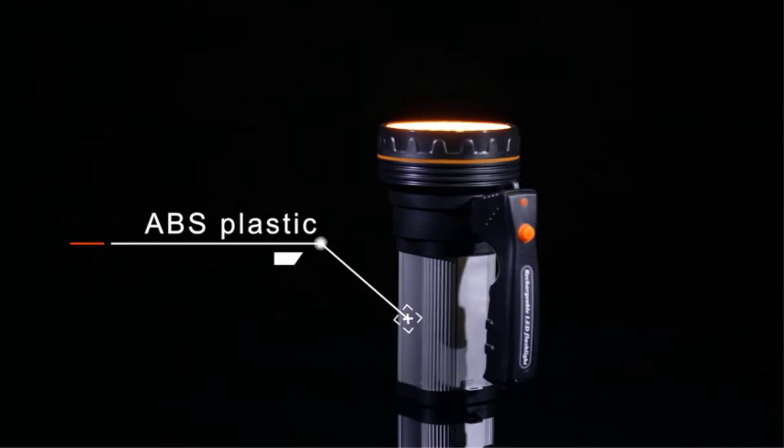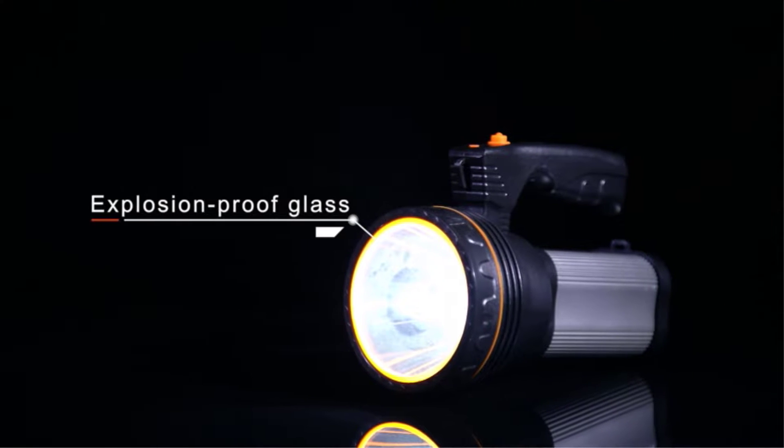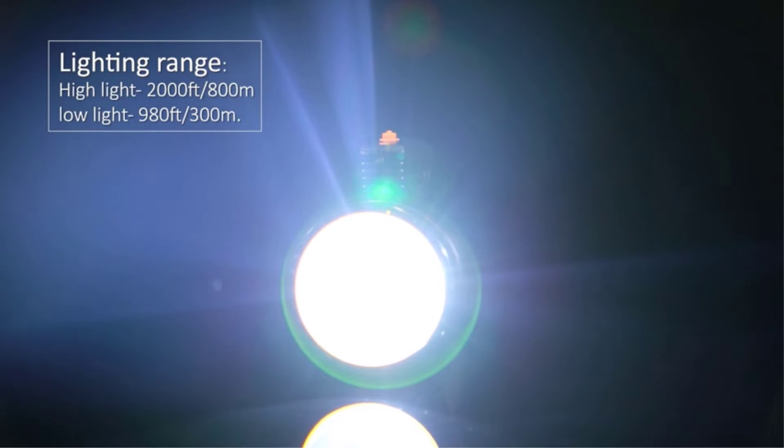Handheld spotlights are an important piece of equipment in every emergency kit or camping supplies. Because of its bright lumen output and wide illumination area, they're also used in workplaces or job sites at night. They're small, portable, and light in weight.